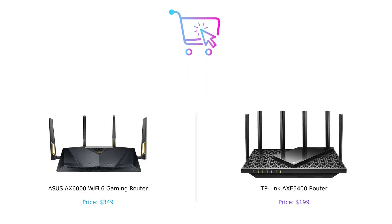And there you have it — we've compared the ASUS AXE 6000 Wi-Fi 6 Gaming Router and the TP-Link AXE 5400 Router. Both routers have their merits, so it ultimately comes down to your specific needs and budget. If you found this video helpful, give it a thumbs up, leave a comment, and make sure to subscribe to our channel for more tech reviews. Thanks for watching, see you next time!